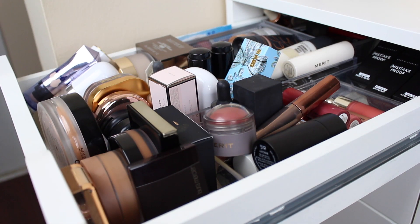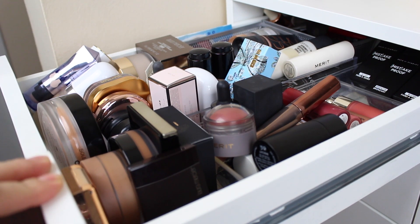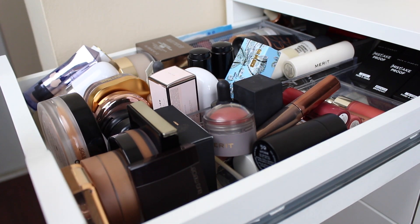Hey guys, what's up? I hope you're having an amazing day. In today's video we're going to be decluttering another drawer — this one is my cream drawer. I have a lot of cream products: highlighters, bronzers, blushes, as well as some loose powders that we're going to target and see what we can declutter. Like I've mentioned in previous declutter videos, it's very difficult for me to let go of some stuff, but I'm going to try my best.